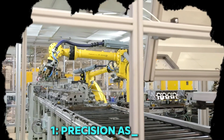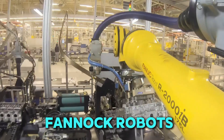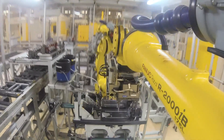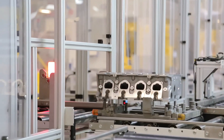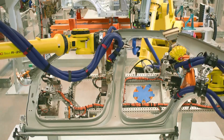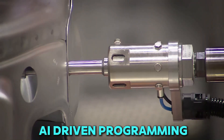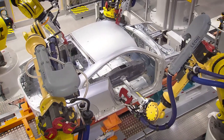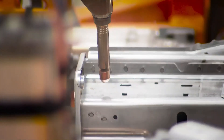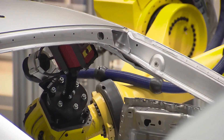1. Precision assembly. In Audi's high-tech factories, precision is key, and Fanuc robots take assembly to the next level. These advanced robotic arms carefully place and secure components, ensuring that every part fits with absolute accuracy. Whether it's installing dashboards, fitting doors, or connecting delicate wiring, these robots work with a level of precision that human hands can't match. With their sensors and AI-driven programming, they detect the slightest misalignment and make instant corrections, reducing errors and improving efficiency. This level of precision ensures that every Audi rolling off the production line meets the highest standards of quality and craftsmanship.